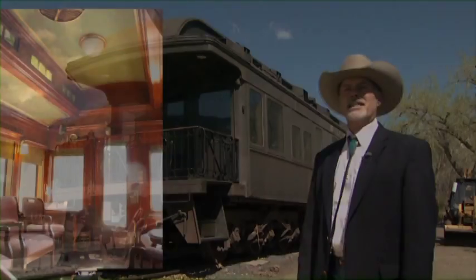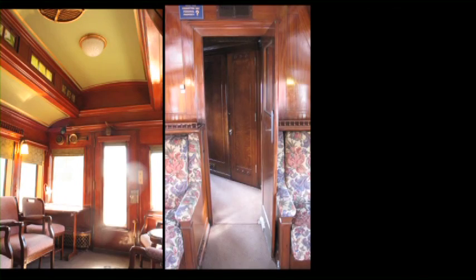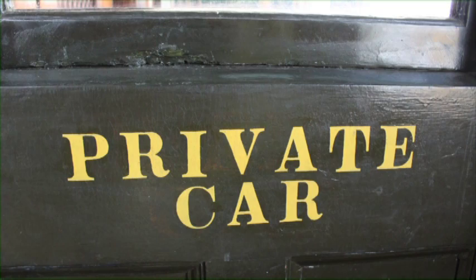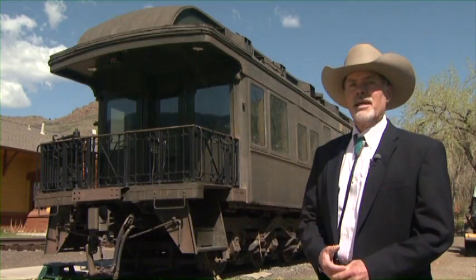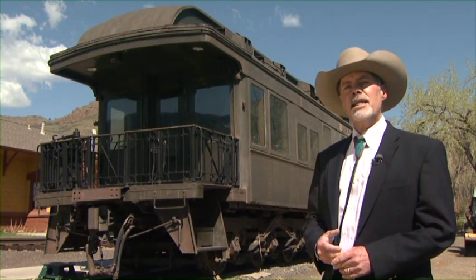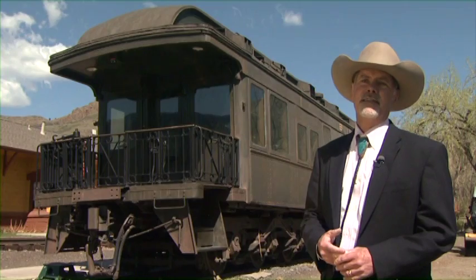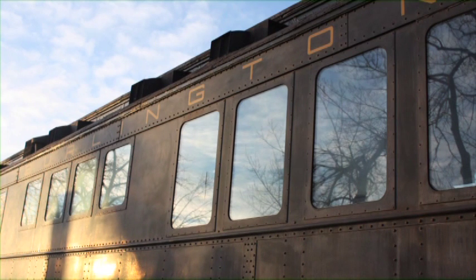Behind me is car 96. It's a business car — an example of executive travel or travel by the wealthy in the early 1900s. This car was built in 1887 and was used by the president of the Chicago, Burlington, and Quincy. It was originally a wooden car that was reclad in the 1920s in steel.